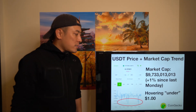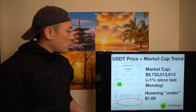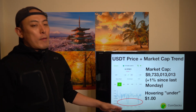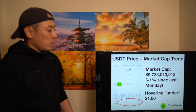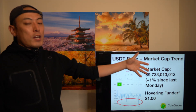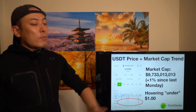Looking at USDT, newly issued supply is up about 1%, and USDT price itself is hovering under $1. It's a slightly weak trend in terms of capital injections from fiat money through USDT into BTC. Money injections from existing financial markets — like stocks, bonds, or fiat currency — into the cryptocurrency market through Bitcoin are always a critical element for seeing an uptrend.